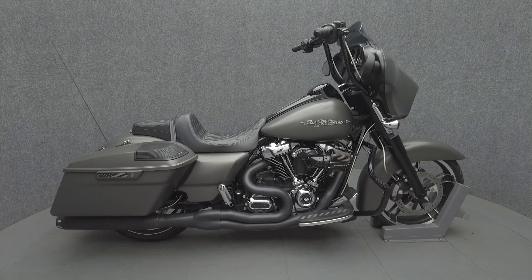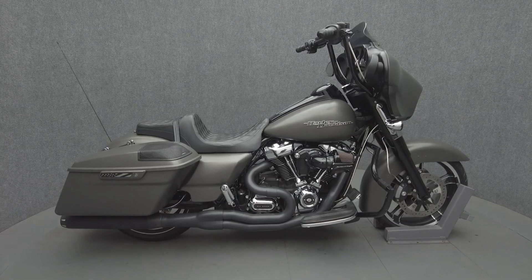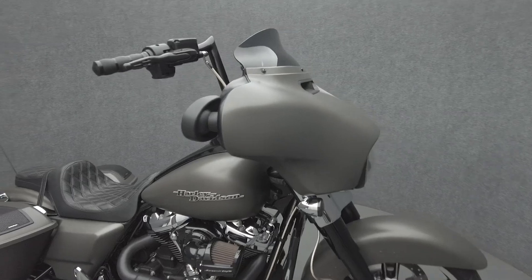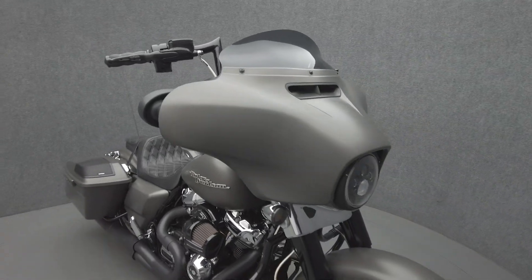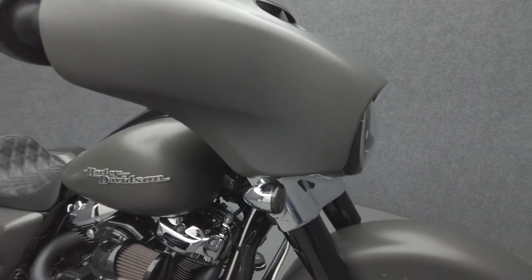Hey everyone, this is Keegan from National Power Sports. This 2018 Harley-Davidson Street Glide with 26,851 miles passes New Hampshire State Inspection and runs well. It comes equipped with cruise control and a multifunction four-speaker audio system.